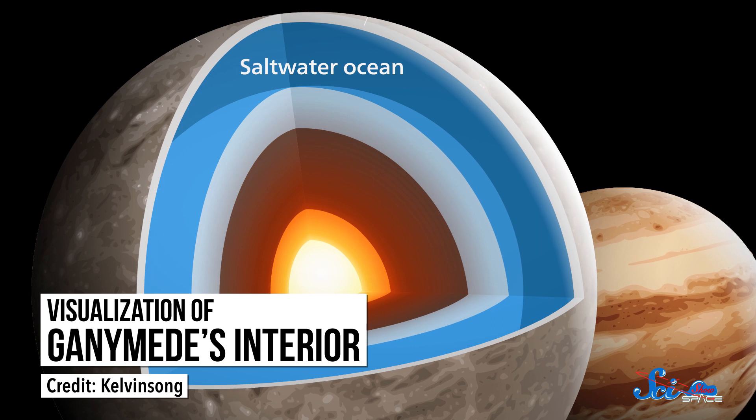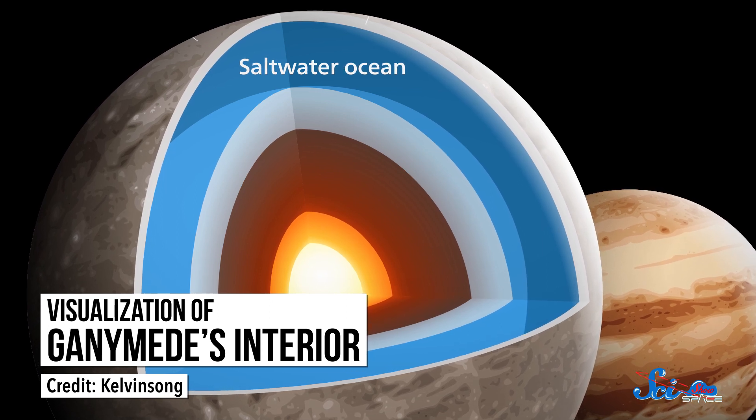Some of their objectives include mapping Ganymede's surface, studying its interactions with Jupiter, and exploring how its interior developed, since it likely contains a huge saltwater ocean. So while NASA's Juno mission continues its research with its own mission objectives, ESA engineers will keep working hard to get JUICE off the ground.